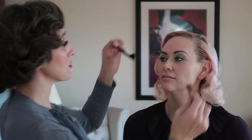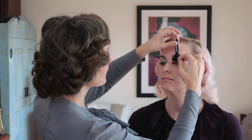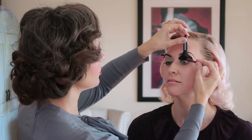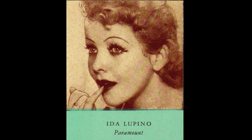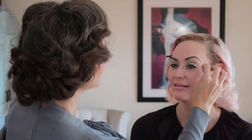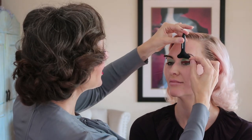I can definitely imagine something similar to this in a Hollywood makeup room. The love affair with mascara really started in the 20s and definitely continued into the 30s. I definitely saw pictures of stars with a lot of mascara on. Once women understood what a difference mascara makes to their eyes, they were like, I want more of that.